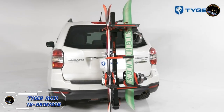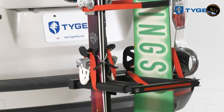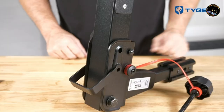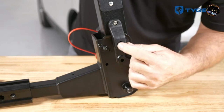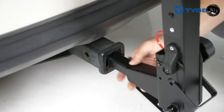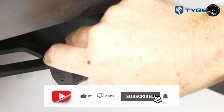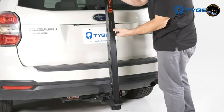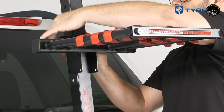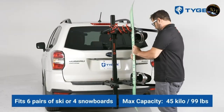Conquer winter adventures with the Tiger Auto TGRK-1B-707B Mounted Ski Snowboard Rack, a reliable and stylish solution for transporting your winter gear. This rack boasts a sturdy and aerodynamic design, securely accommodating up to six pairs of skis or four snowboards. The soft rubber grips provide a gentle yet firm hold, preventing scratches on your equipment. With its universal mounting system, installation on various crossbars is a breeze. The sleek matte black finish not only enhances your vehicle's aesthetics, but also resists harsh winter elements.